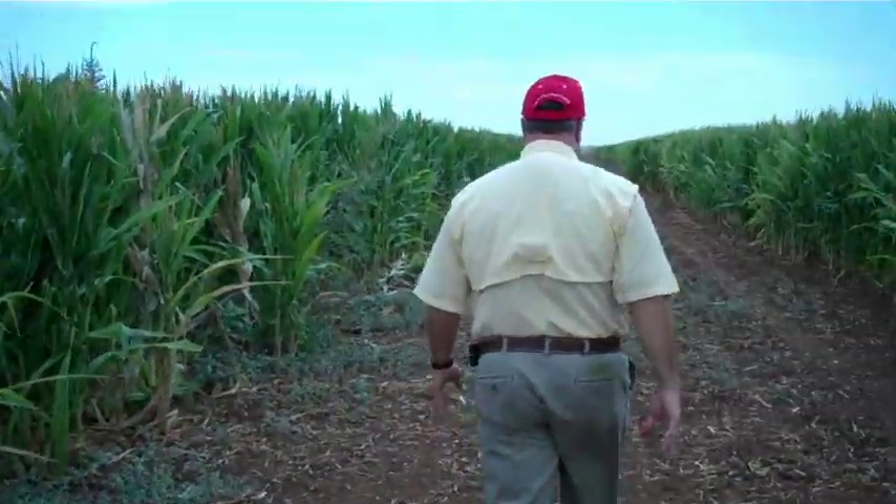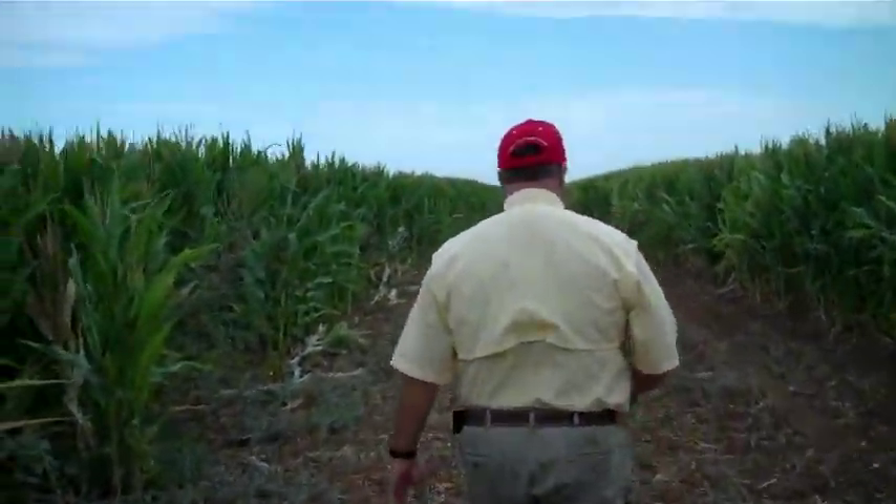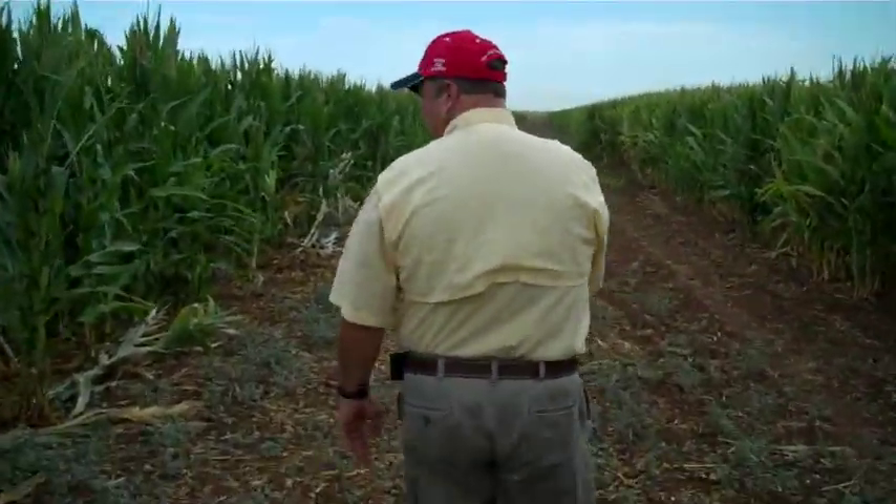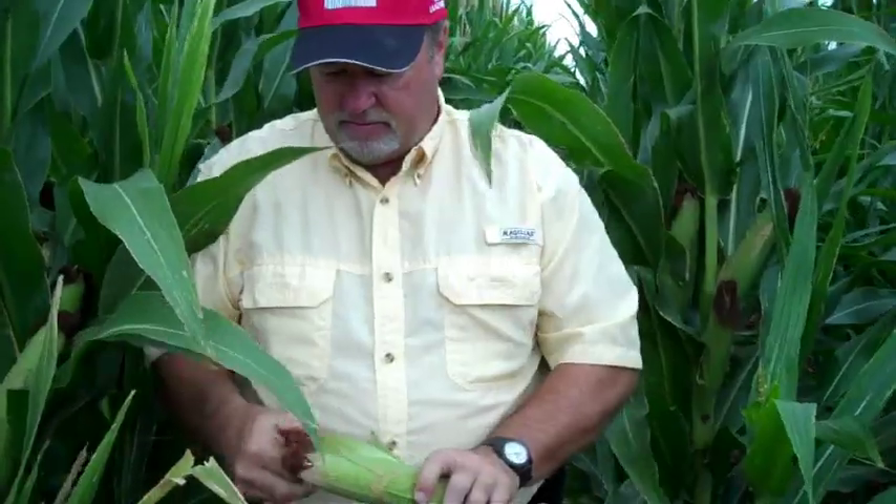The drip tape built up enough soil moisture for the corn to sustain for six to eight days, allowing Carthal to divert his water resources to a cotton field in need.